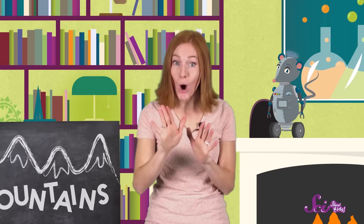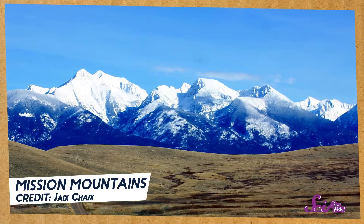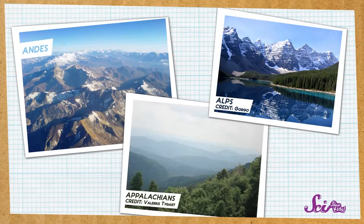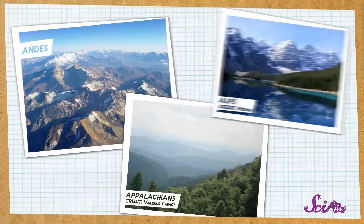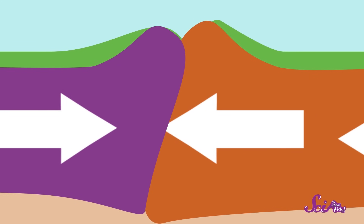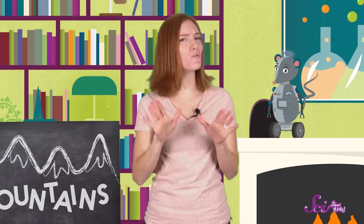And since the plates are so huge, when they push up against each other, they don't just make one mountain. They can make a whole mountain range. Mountain ranges like the Alps in Europe, the Andes in South America, and the Appalachians in the United States were all made this way, by two plates of the Earth's crust slowly crashing into each other. But because the plates move so slowly, it takes a really, really long time for this to happen — I'm talking millions and millions of years.